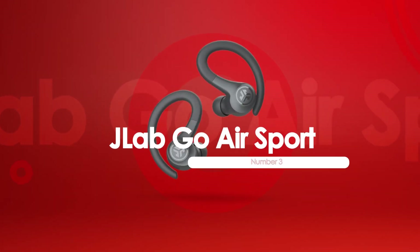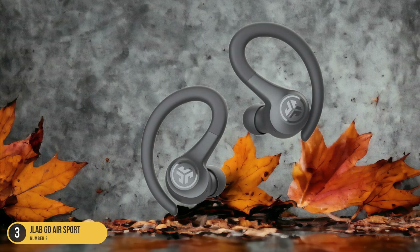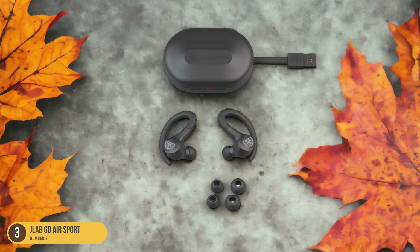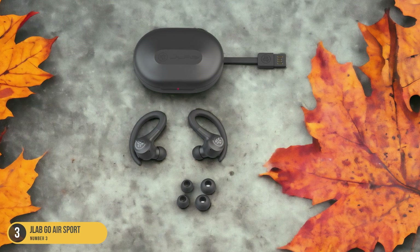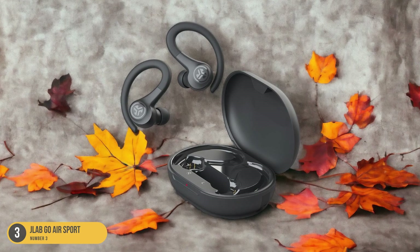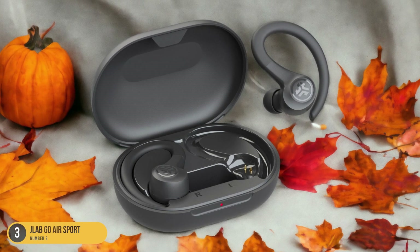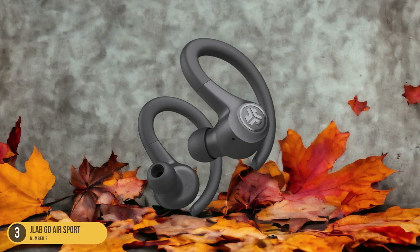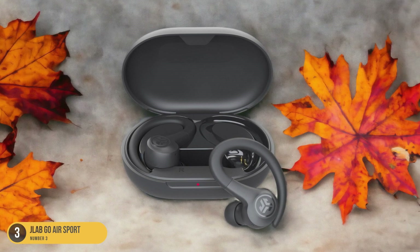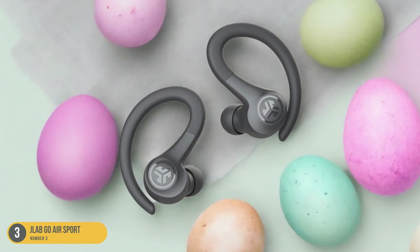At number 3, we have JLab Go Air Sport — Affordability. The JLab Go Air Sport earbuds strike an impressive balance between affordability and essential workout features. These earbuds come with flexible hooks that securely fit over each ear, offering a comfortable alternative to stabilizing wings. With an IP55 rating, they're both dust and water-resistant, ideal for intense workouts. The earbuds boast an 8-hour battery life, and the charging case provides an additional 24 hours of power, although it's slightly larger than preferred. While the sealed design effectively blocks out noise, these earbuds lack active noise cancellation and a hear-through mode. However, the independent use of each earbud allows you to stay aware of your surroundings by keeping one ear open. The touch-based controls manage all essential functions, although their response may be inconsistent, especially for those with long hair.